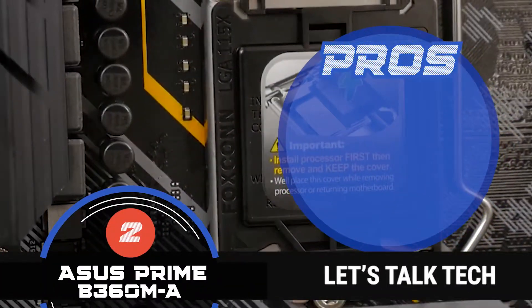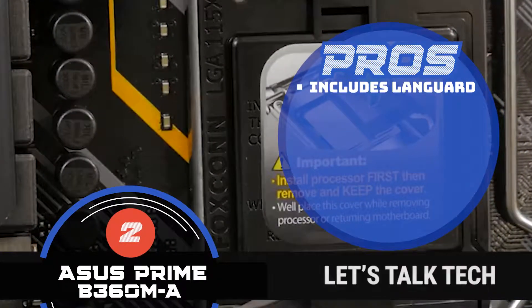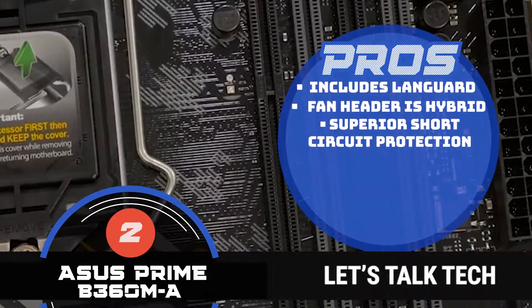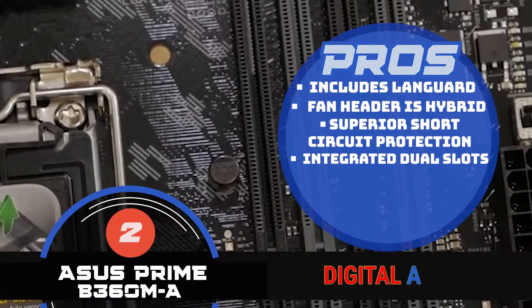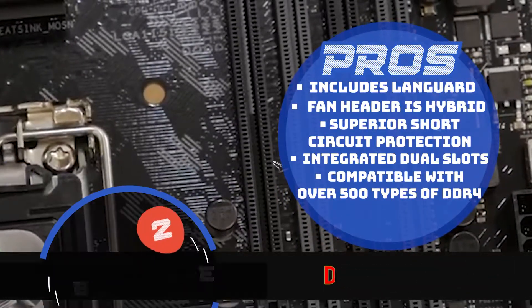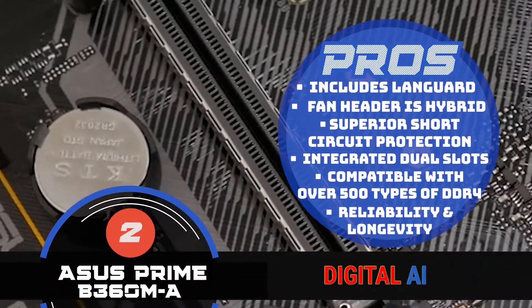Some of its best features are: it includes LAN guard hardware level network protection. The fan header is hybrid and has a fan stop too. It has superior short circuit protection. Its integrated dual slots enhance connectivity and improve the speed. It's compatible with over 500 types of DDR4. And the reliability and longevity of the components are increased due to better trace isolation.